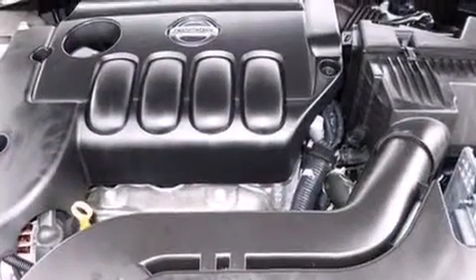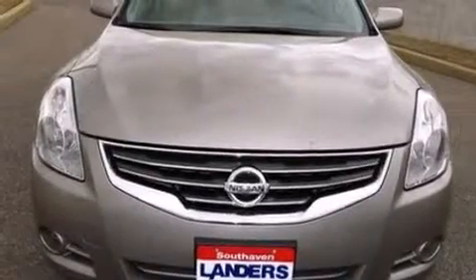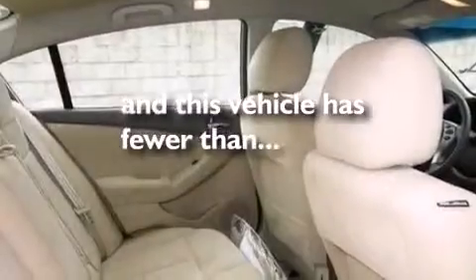Side curtain airbags, rear seat childproof door locks, air conditioning, a pass-through rear seat, and this vehicle has less than 33,000 miles.